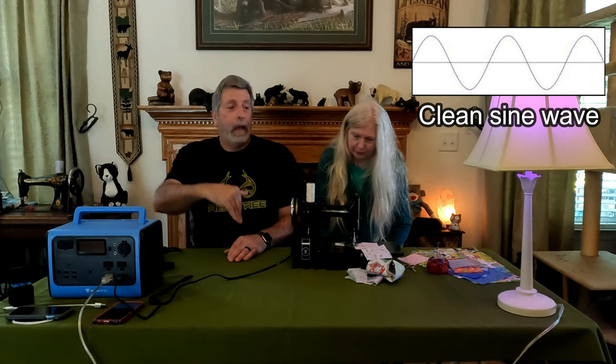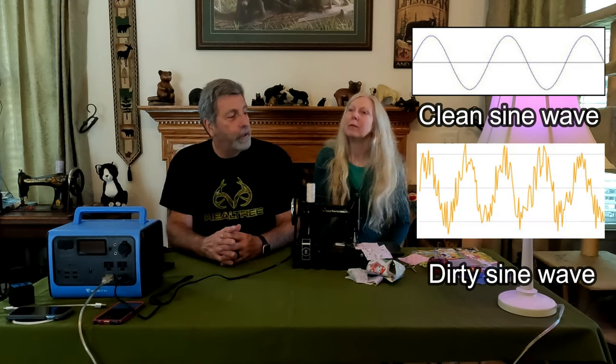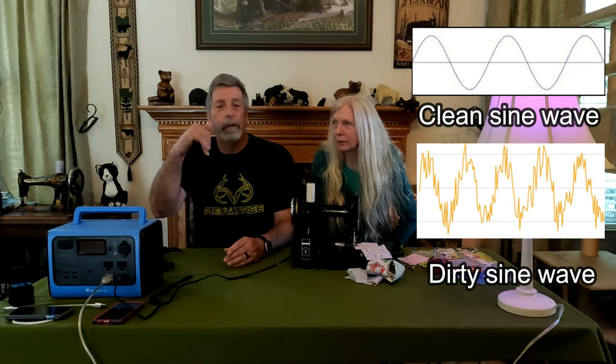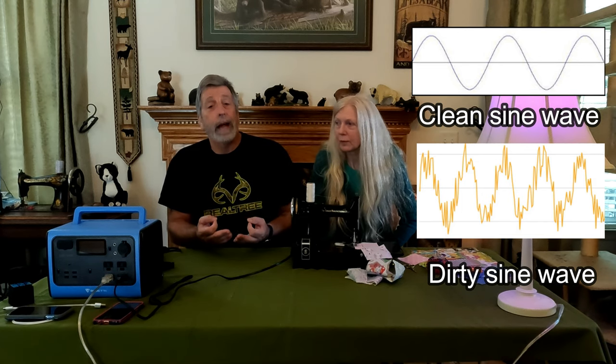You could heat some water up and make a pour over or French press. The EB-55 produces a clean, pure sine wave. As Mrs. Rook has been studying for her ARRL ham radio test, pure sine wave is what you want. You don't want the jumpiness that you get out of a regular generator — that's why you don't want your laptop connected to a regular non-inverter generator, because it could cause damage to your PC. This unit produces that nice, clean sine wave.